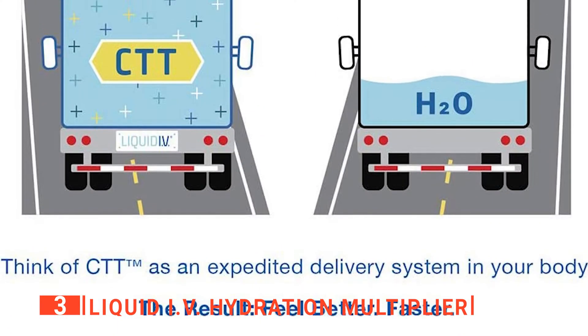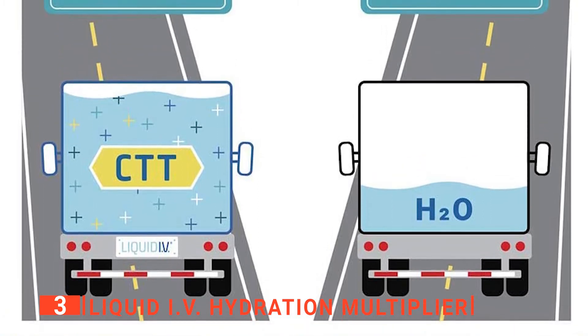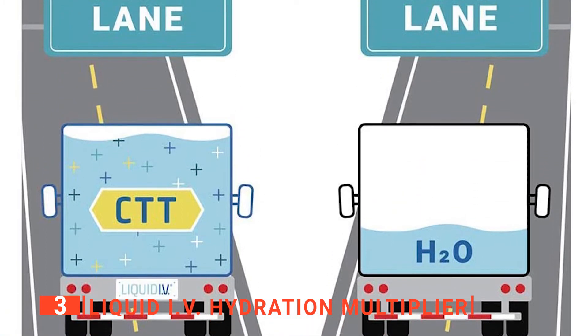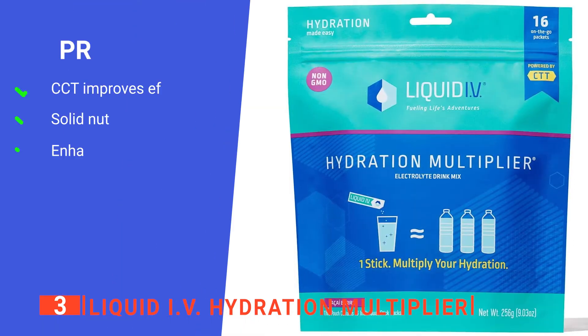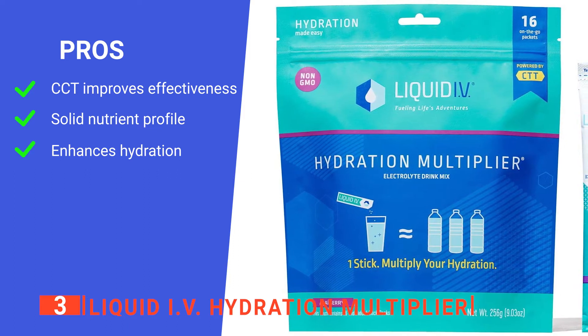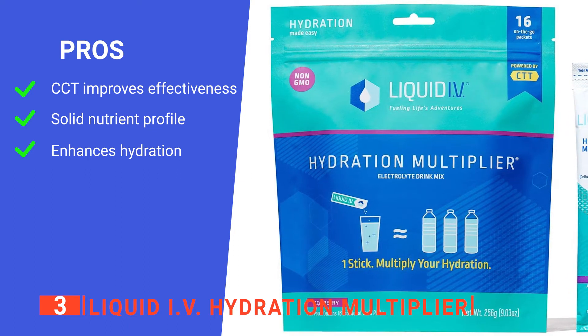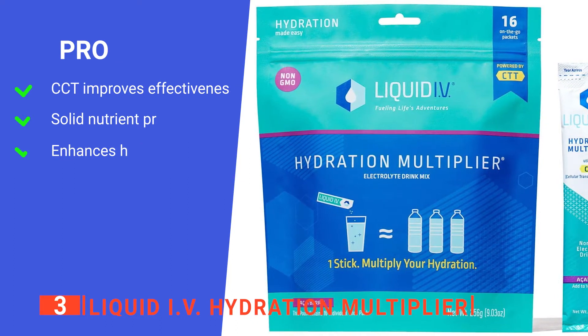This leads to faster absorption of the beneficial ingredients. Being able to hydrate yourself more fully in this way while on the go is worth a lot, and this product certainly seems to be effective. Its pros are: it uses CTT to increase water absorption, it provides the right balance of nutrients needed by your body, and it can hydrate you up to three times faster than water alone.